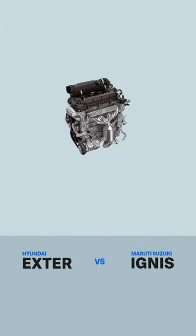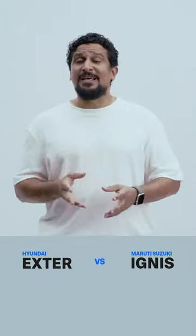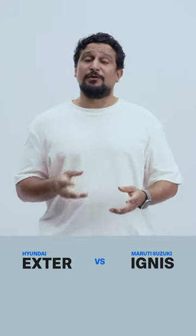Third, the Ignis' advantage is largely down to its engine. That four-cylinder motor is peppy, great for city use, also for highways, and is known to be fuel efficient. Yes, it bags LED projector headlamps but that's not a big miss in our books.